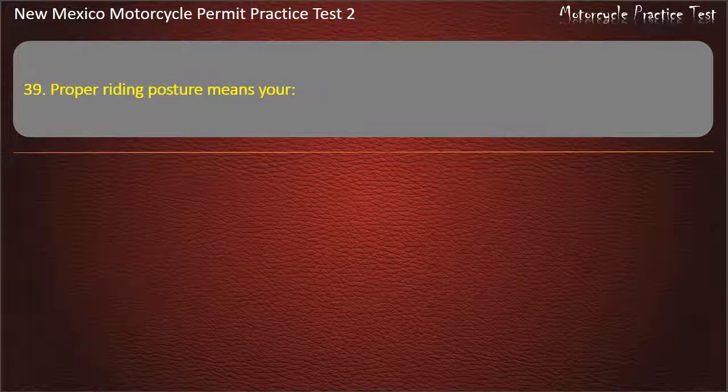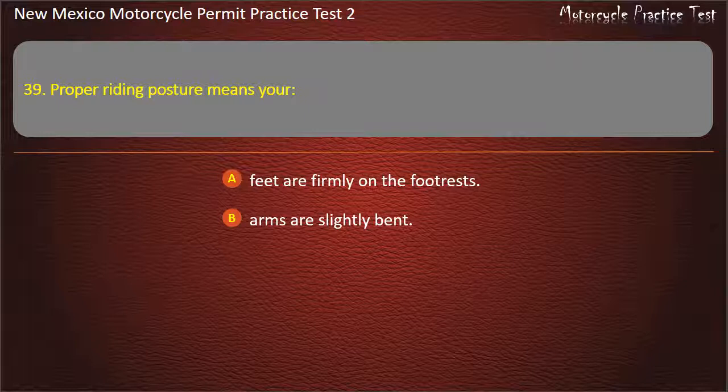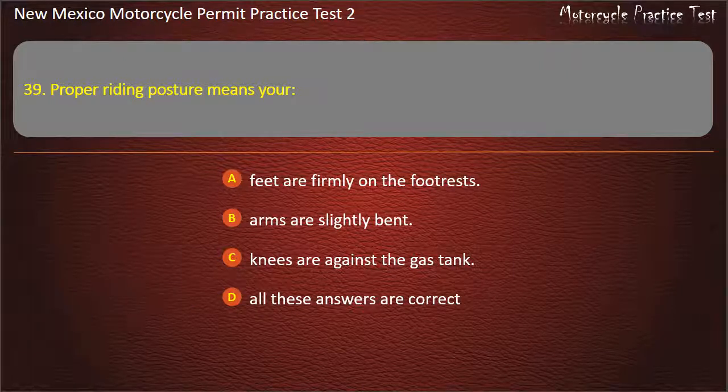Question 39. Proper riding posture means your: Feet are firmly on the footrests. Arms are slightly bent. Knees are against the gas tank. All these answers are correct. Answer: All these answers are correct.